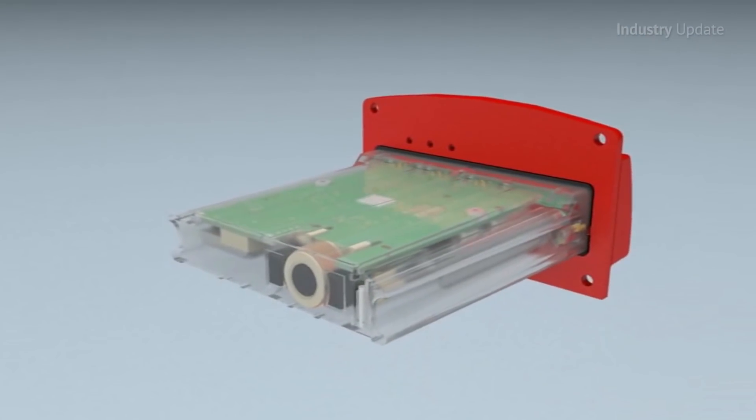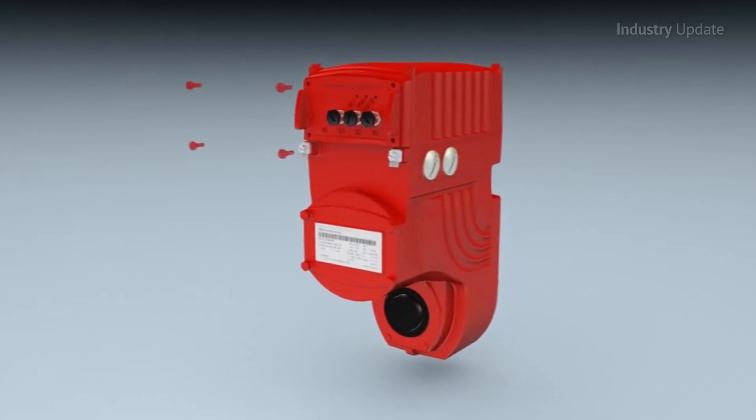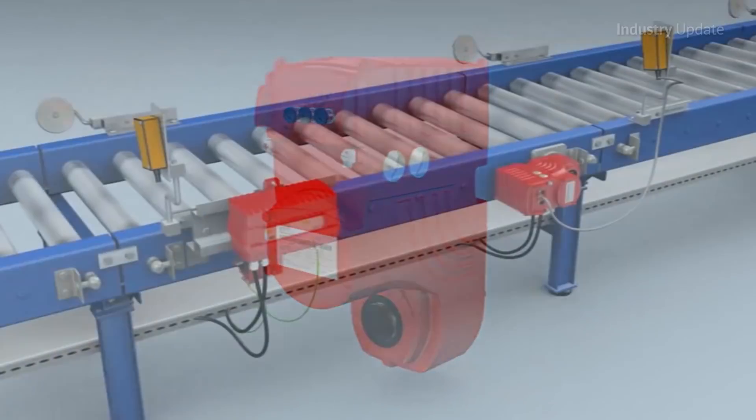The IE4 super premium efficiency motor and highly efficient gearing and electronics enable energy savings of up to 50%.